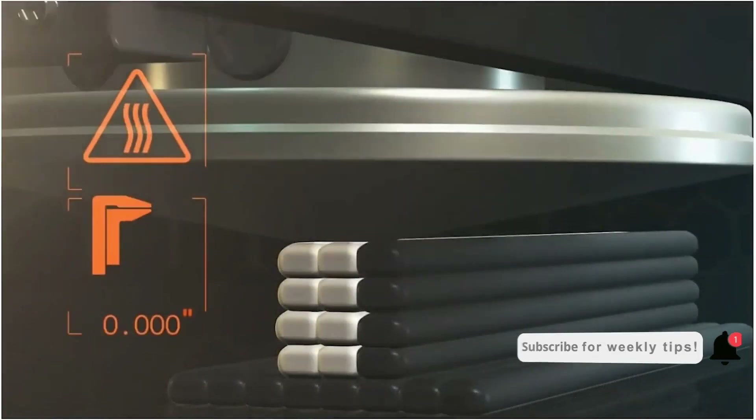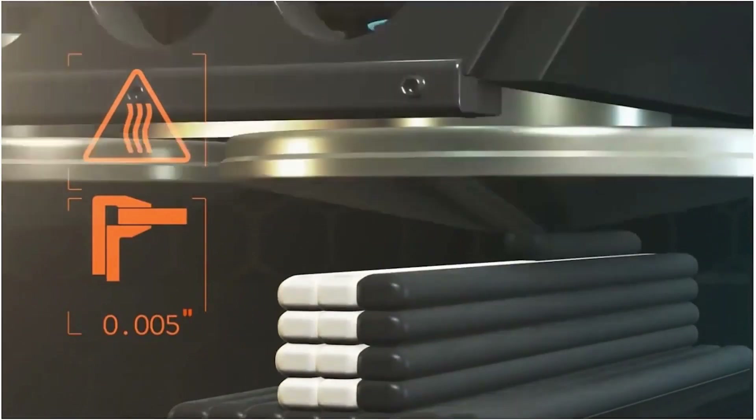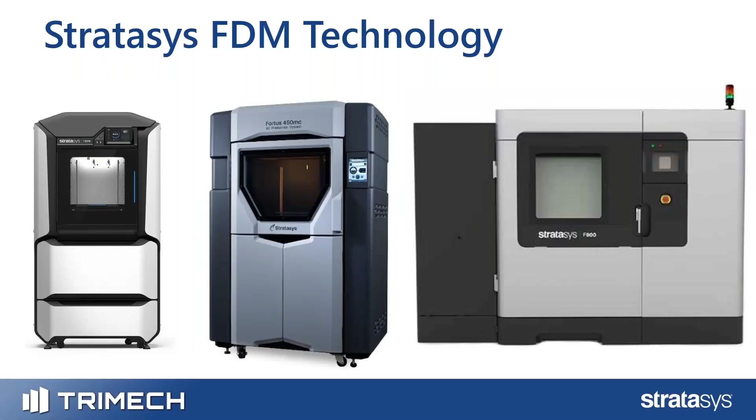The technology is largely unchanged and very similar to how the original 3D printers worked. The primary differences are process controls and materials. If you look at a 3D printer from 10 or 15 years ago compared to one today, you're seeing a lot of the same elements.